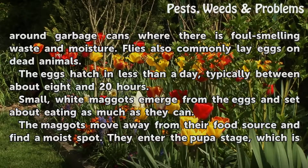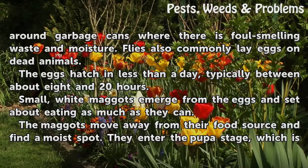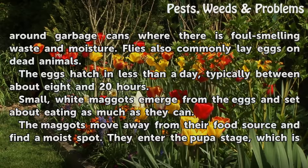The eggs hatch in less than a day, typically between about 8 and 20 hours. Small white maggots emerge from the eggs and set about eating as much as they can.